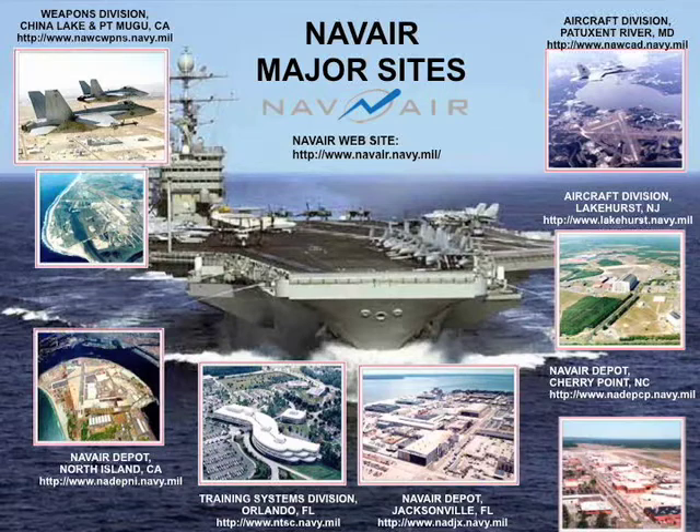We're part of the Naval Air Systems Command. You can see all our sites there, really broken into east and west coast. You've got the aircraft division out at Pax River, and the weapons division at North China Lake and Point McHugh on the west coast. We also have major sites at Lakehurst, New Jersey, and major depots at Cherry Point, Jacksonville, and North Island in San Diego.